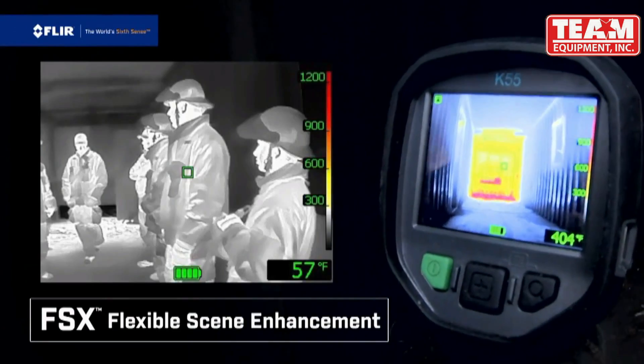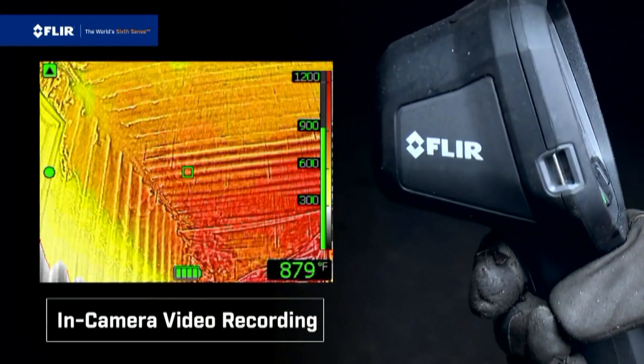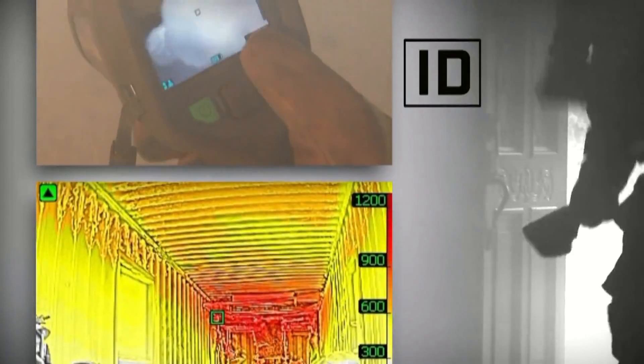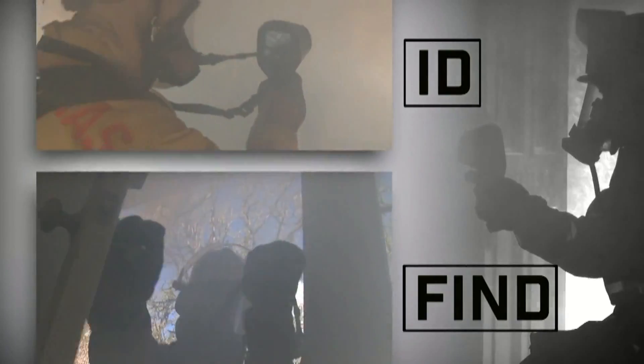Featuring the new K55 with FSX flexible scene enhancement and in-camera video recording. FSX provides unprecedented thermal image detail in real time to help make it even easier to identify targets and find your way through the smokiest, darkest environments.